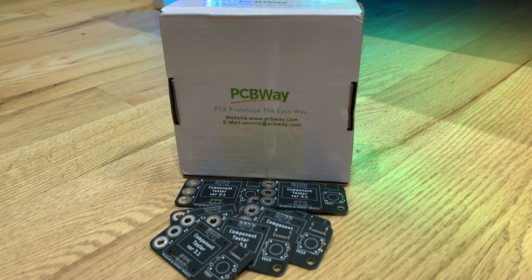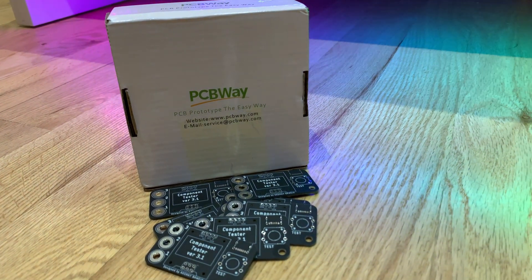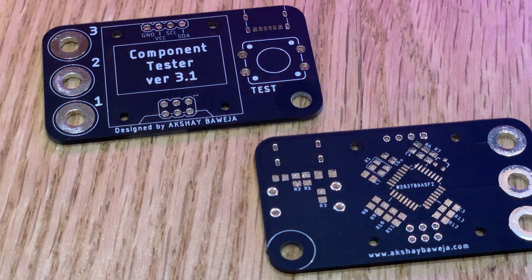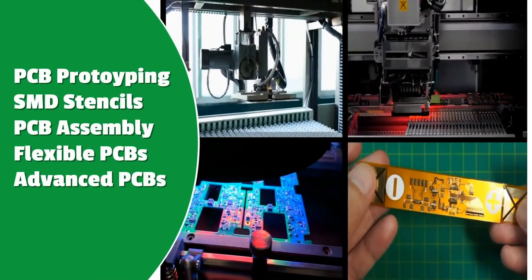A huge thanks to PCBWay for sponsoring this build. PCBWay offered to step in and help me support this project. They also offered their PCB services for the build. I got PCBs in a premium matte black finish solder mask, which just upgrades the overall build quality of the tester.